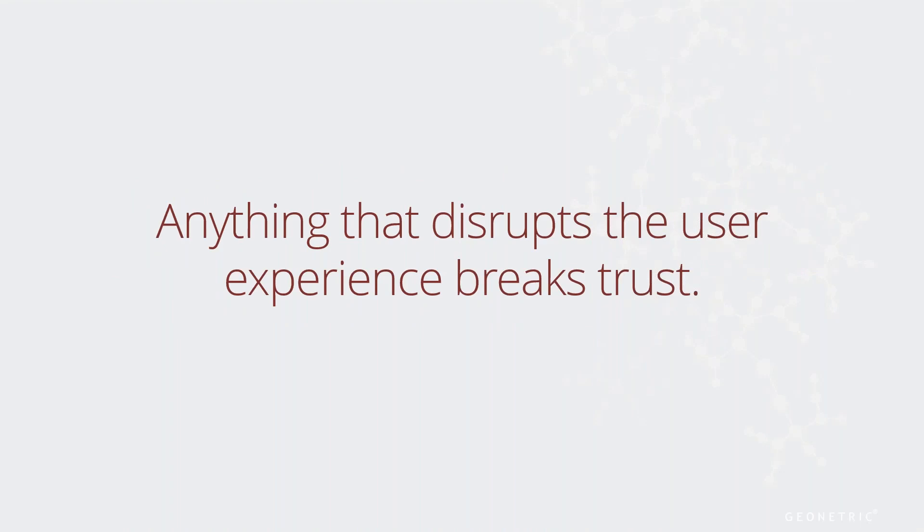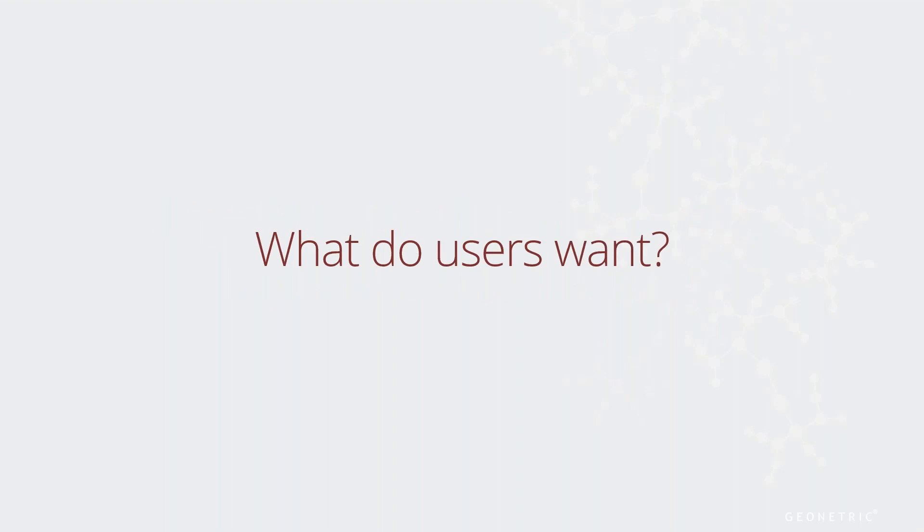Anything that disrupts the user experience breaks trust. Sure, it's not the same kind of trust as not providing great patient care when needed — one is definitely more impactful than the other. But multiple disruptions at a minor level, such as not finding what you need on a website, can eventually lead to bad feelings overall. Obviously, there are lots of elements to a website strategy, but we're going to focus on just a few important and measurable ones.